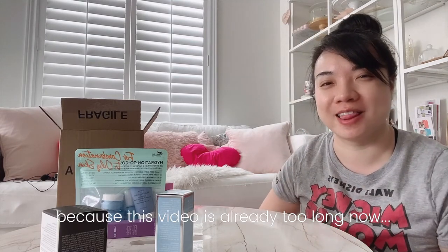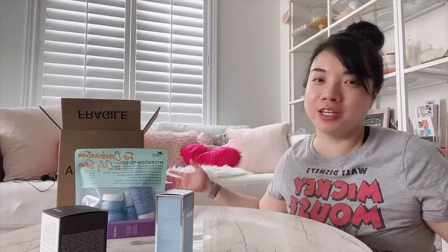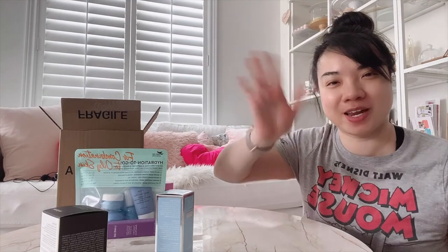I'm going to do an unboxing video for the Silk and Snow pillow that I got, but that's going to be in the next video, so you guys don't have to wait to see that one. And that's it for this vlog — I'll see you guys next time. Bye for now.